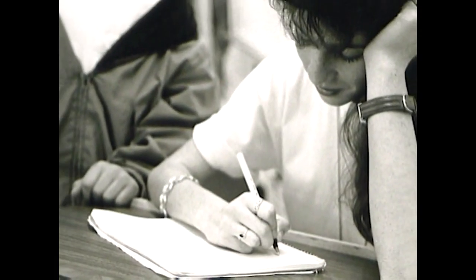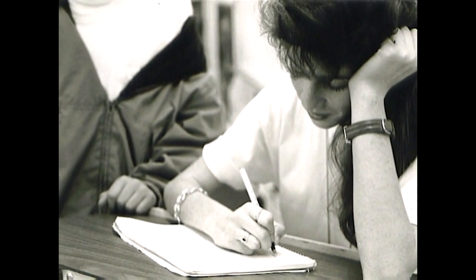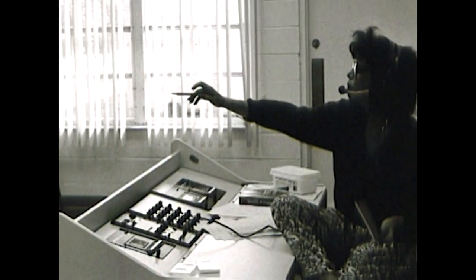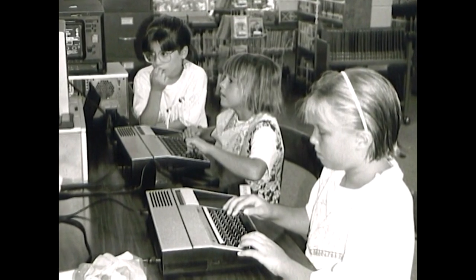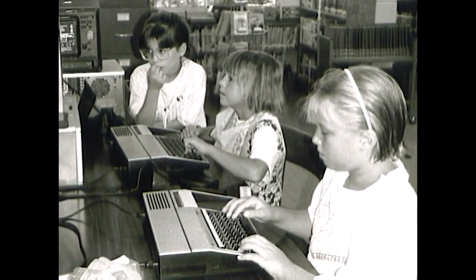As always, with strong academics being the priority, Shorecrest worked hard to keep up with the fast pace of technology and provide students with the skills to use technology as a communications tool.